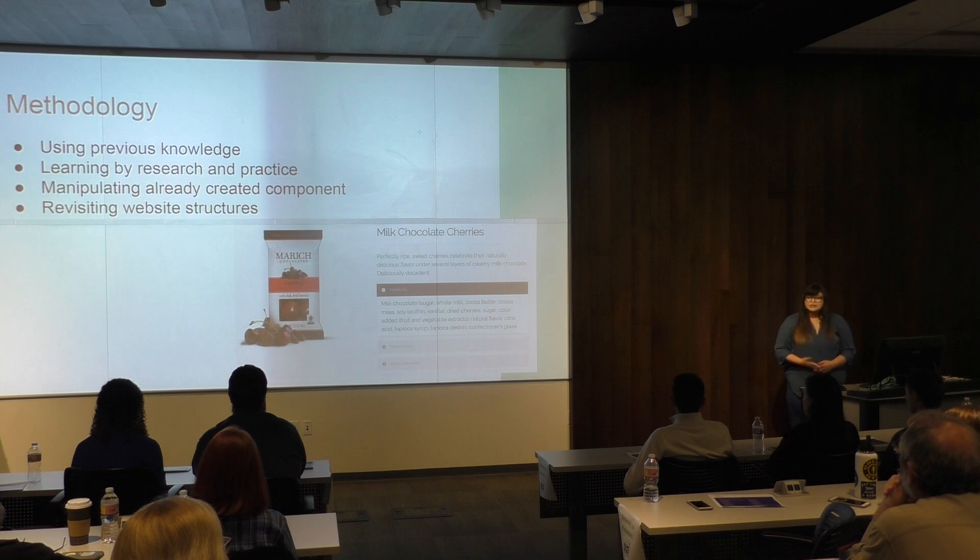I had to revisit a lot of the structure that was created because this was an outdated website. A lot of the things were pieced together in ways that shouldn't have been, and I went back and cleaned all that up.